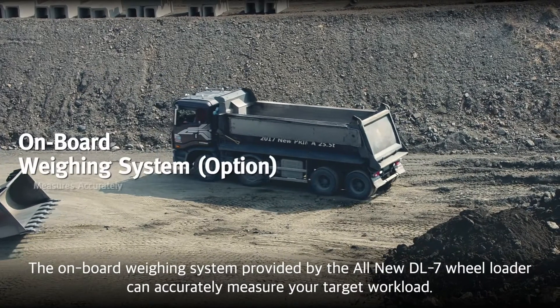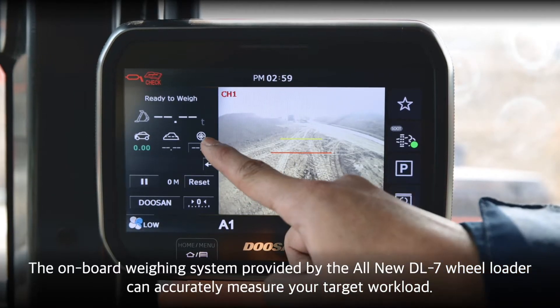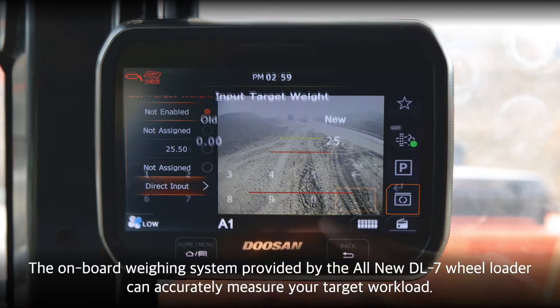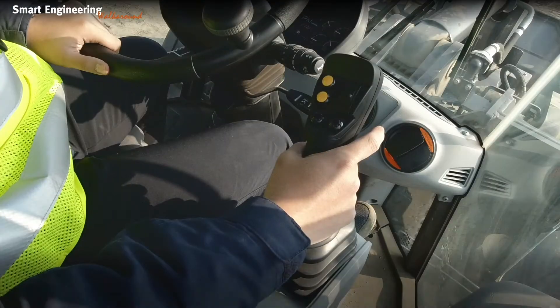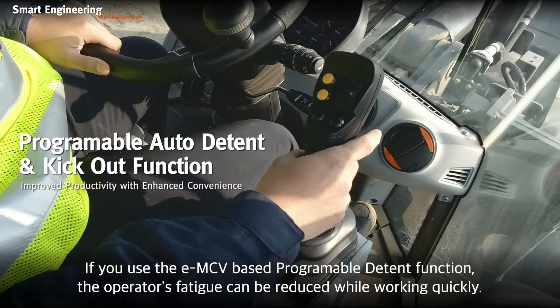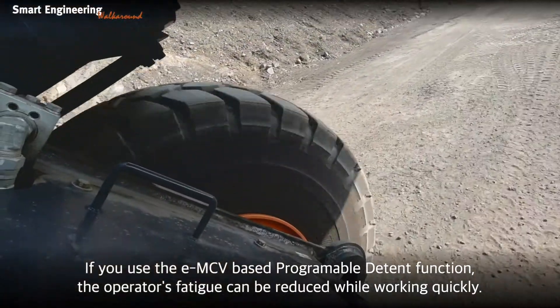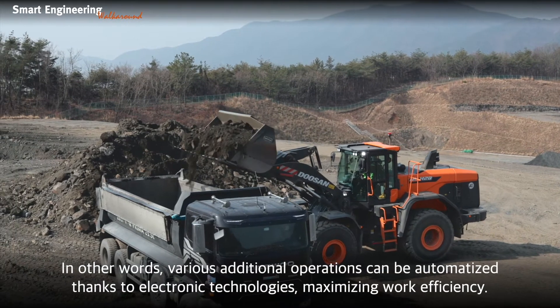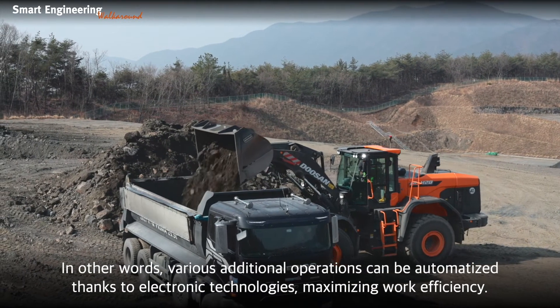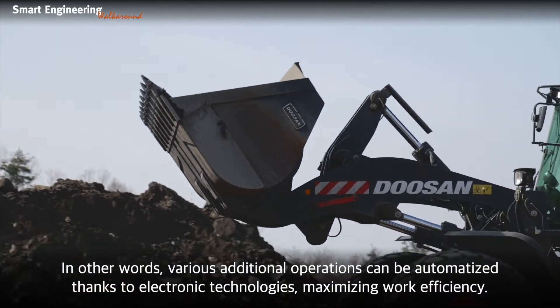The onboard weighing system provided by the all-new DL7 Wheel Loader can accurately measure your target workload. If you use the EMCV-based programmable detent function, the operator's fatigue can be reduced while working quickly. In other words, various additional operations can be automated thanks to electronic technologies, maximizing work efficiency.